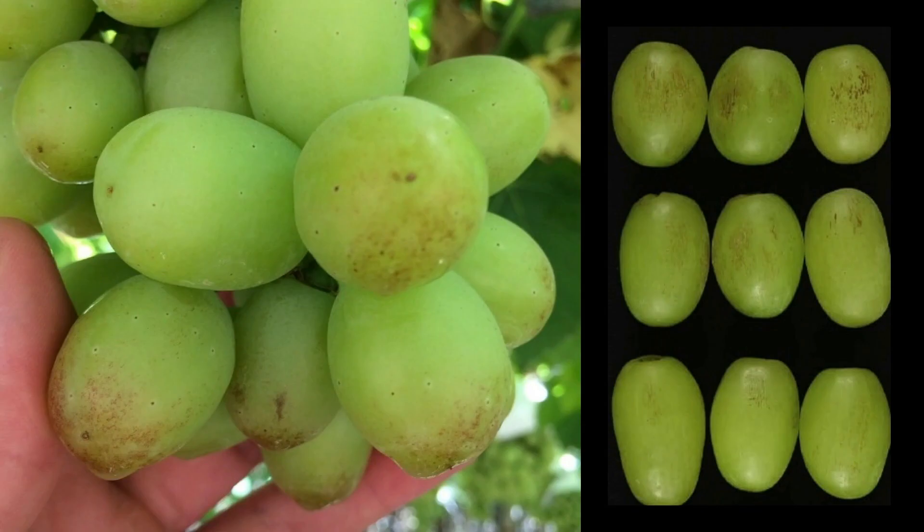In 2010 and 2011, high rates of skin browning were observed on Thompson seedless grapes in Israel. The severity prompted researchers to closely examine the damage and investigate its causes.